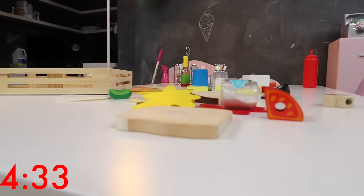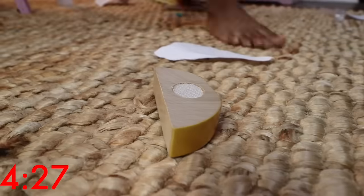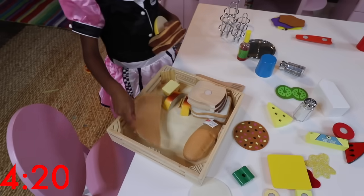Looks like she's starting with the bread. Don't forget that piece that's on the floor too! And there's one more in the back! There you go! She found the hidden piece! Great job!